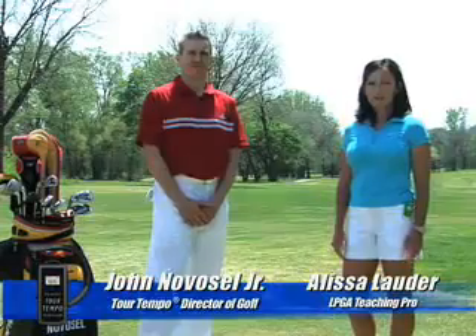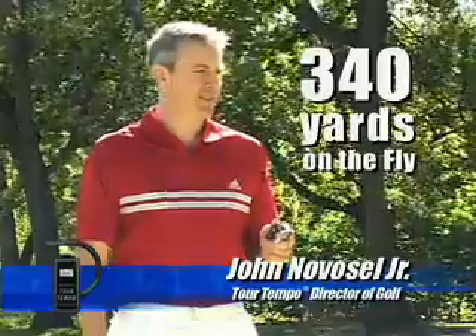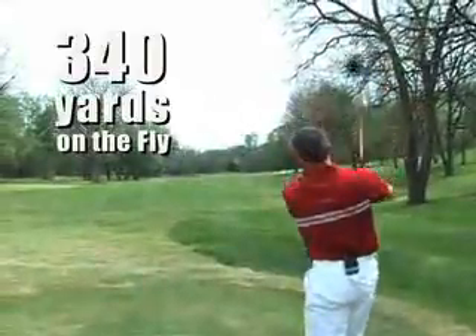Hi, I'm Alyssa Lauder. We're here today with John Novosel Jr. John, I have to tell you, when I first saw that commercial, I couldn't believe that you're a Remax Long Driver. You're 6 feet, 165 pounds, and you're carrying the ball over 340 yards on the fly.